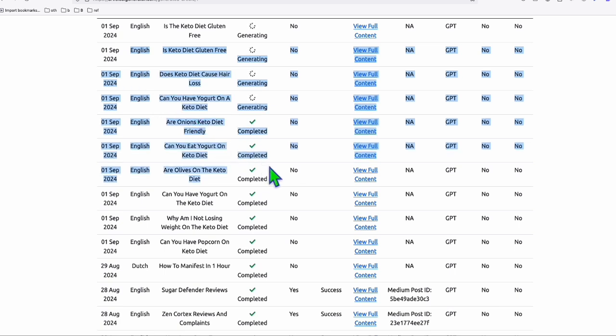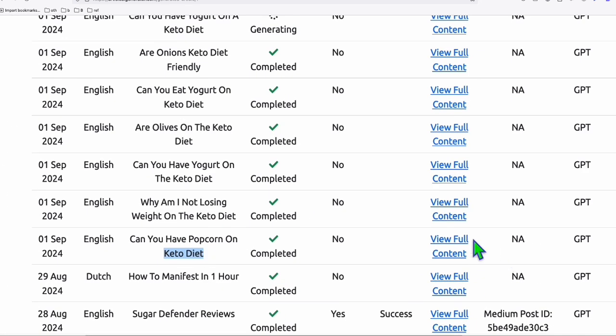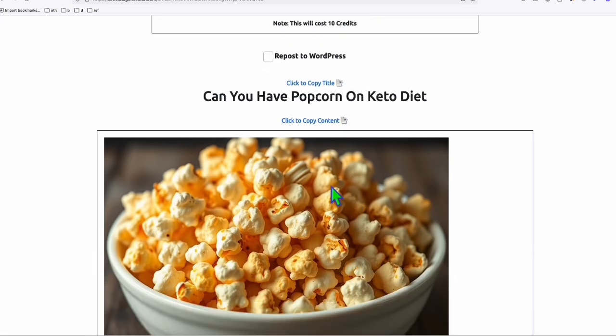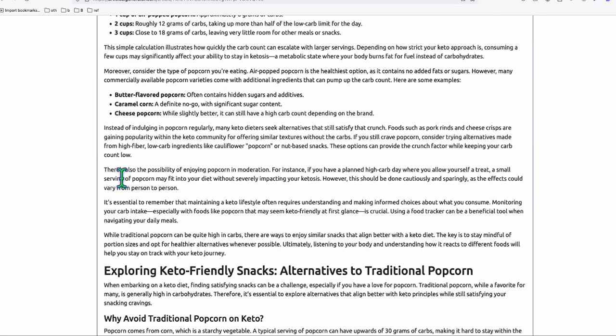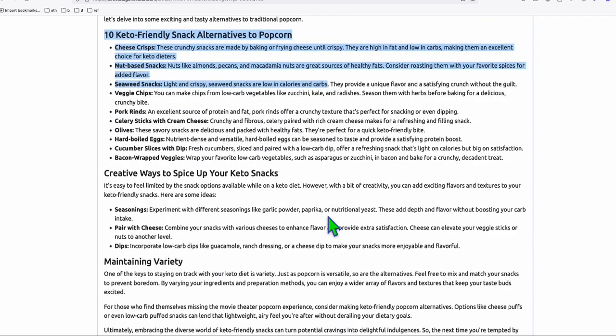Some of the contents that we are generating have been completed. Let's take a look at one — for example, 'Can you have popcorn on a keto diet?' That's a pretty good keyword that we can publish, and there are a lot of ClickBank products related to keto diet. This is a high quality image produced using Flux as our image model generator. And this is a high quality content because it's not just an AI article — it is SEO friendly and structured the way Google will like.